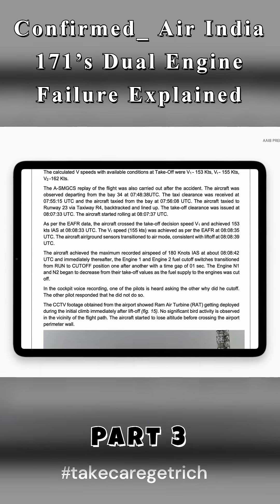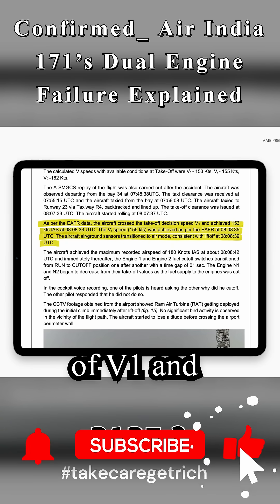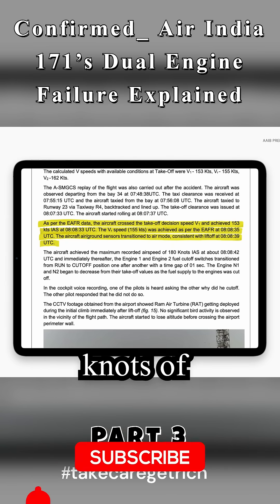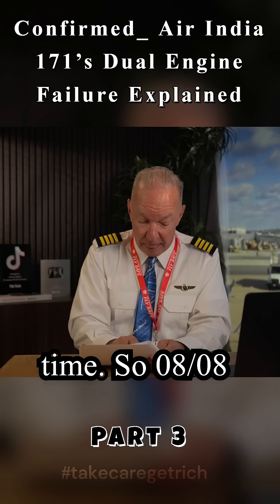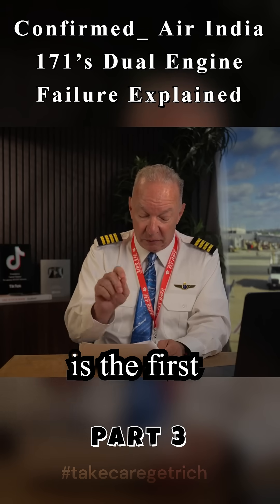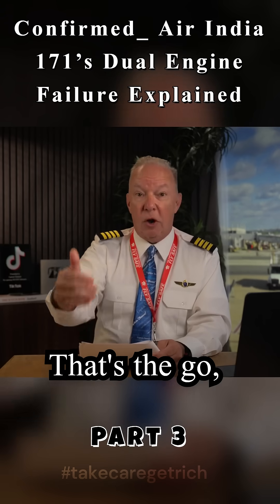According to the flight data recorder, the aircraft crossed the takeoff decision speed of V1 and achieved 153 knots of indicated airspeed at 08:08:33 universal time. So 0808 is the first time marker on this report. What is V1? That's the go/no-go speed.